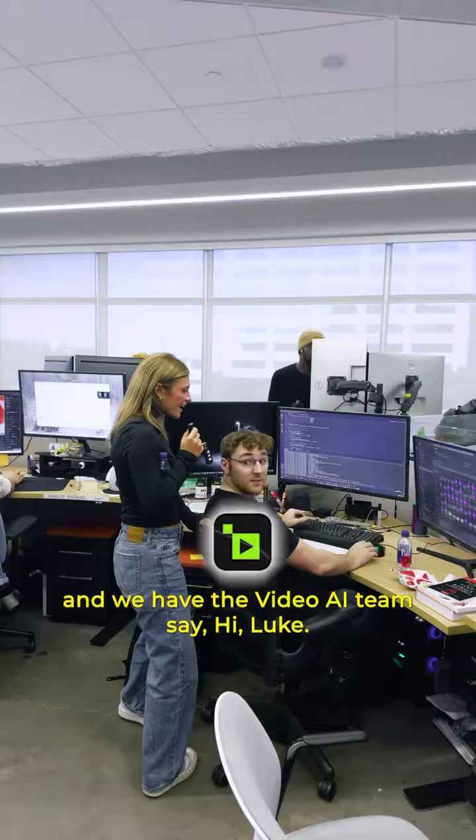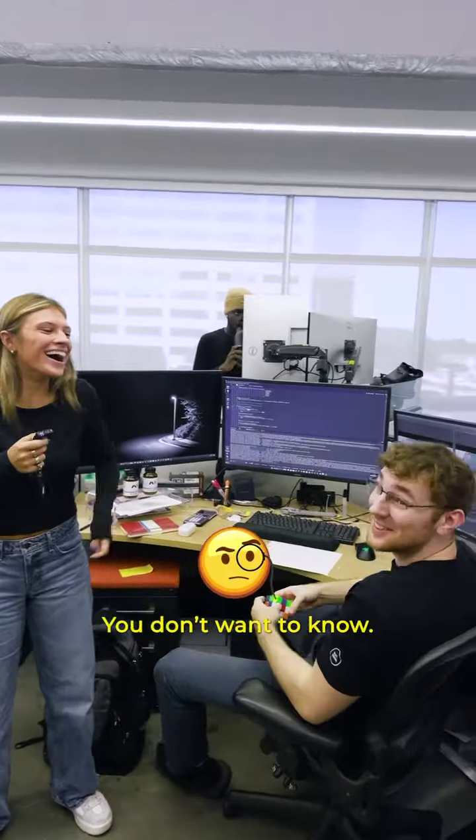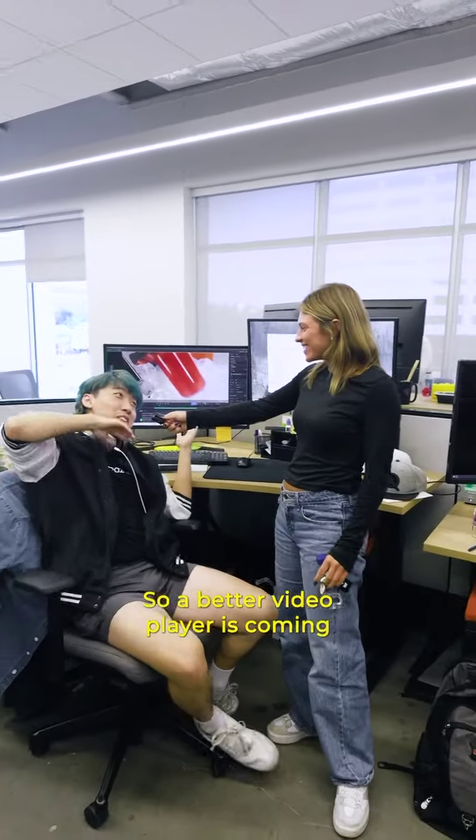We have the Video AI team — say hi, Luke. Fun tidbit of what you're working on? You don't want to know. Yeah, so a battery video player is coming.